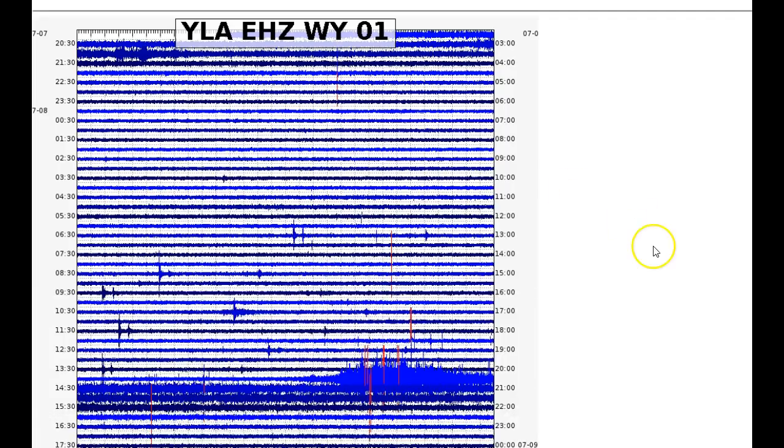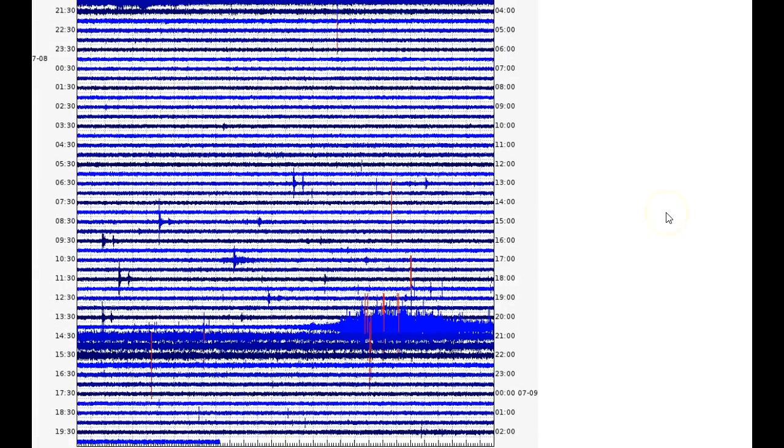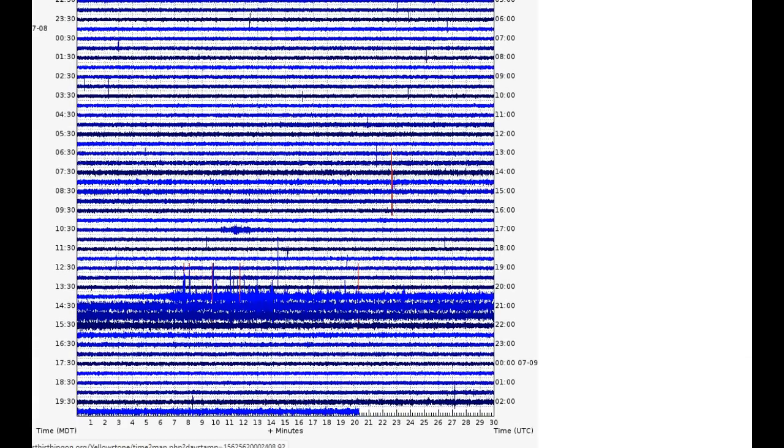Now, we usually see a lot of malfunctions when dealing with the seismic stations at Yellowstone and other places too — they're made by humans. But I found something very intriguing. Let's go to YLA — doesn't that look like a steamboat eruption? Very similar on YLA, but it's on the eastern coast of Yellowstone Lake. We also see it on YTP here as well.